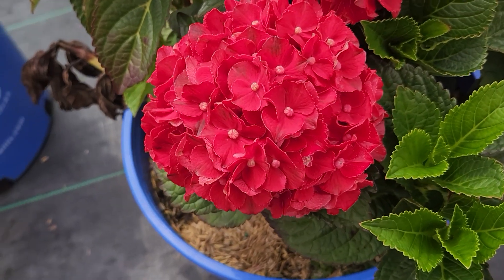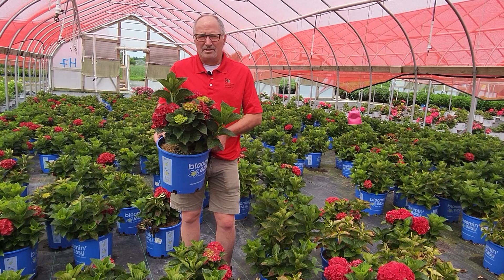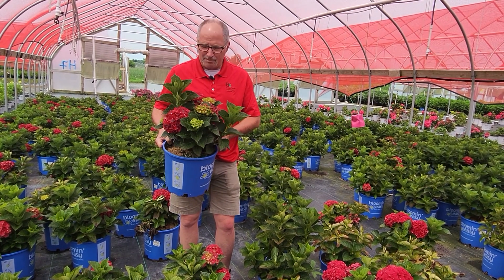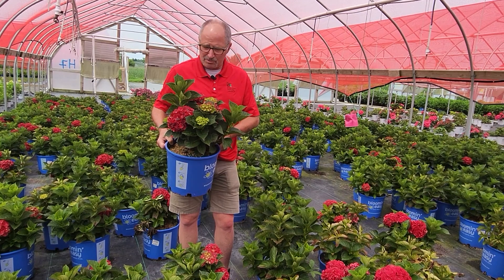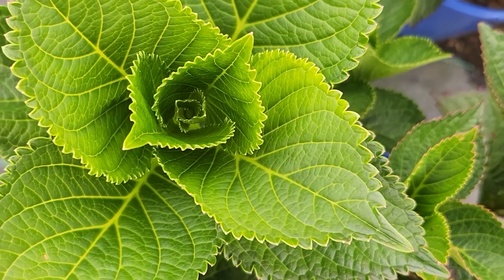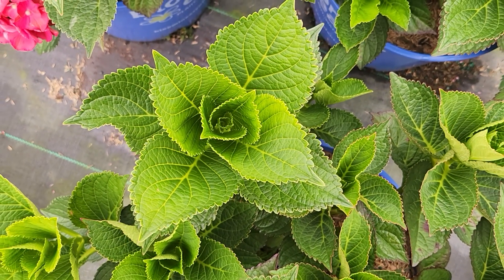It's a really neat plant. I just came back from Cultivate, the big show out in Ohio, and this one won the Retailer's Choice Award for the best new hydrangea — and it's easy to see why. This is a dense, compact plant, half a day of sun, and it's a rebloomer.